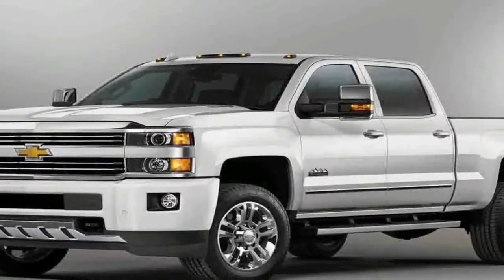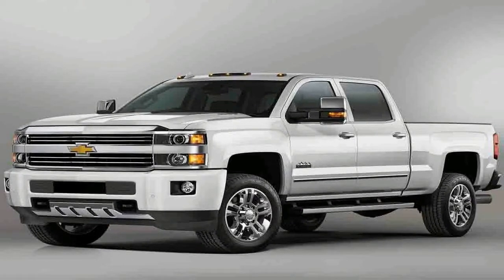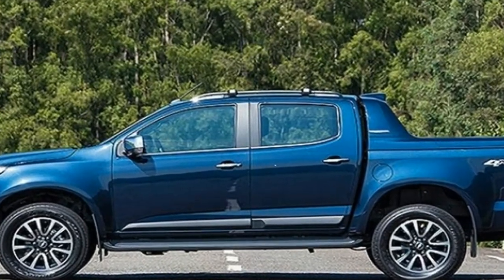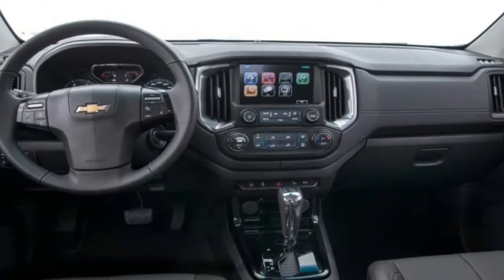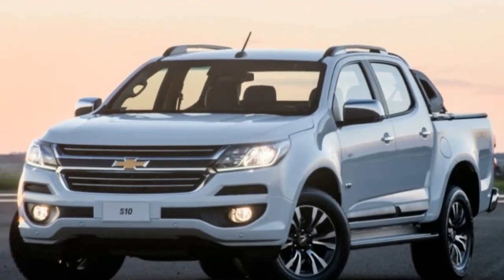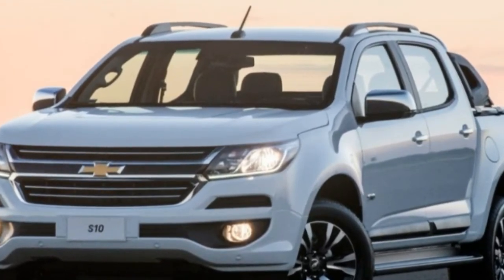A lot of trucks boast off-road capability, and Colorado ZR2 rises above the rest. But the journey to the trails is covered in pavement, and ZR2 provides a smooth, comfortable ride there as well. With segment exclusives like Multimatic Blue Shocks, front and rear electronic locking differentials, and an available Duramax registered 2.8L turbo diesel engine, you'll leave those other off-road trucks in a cloud of dust.